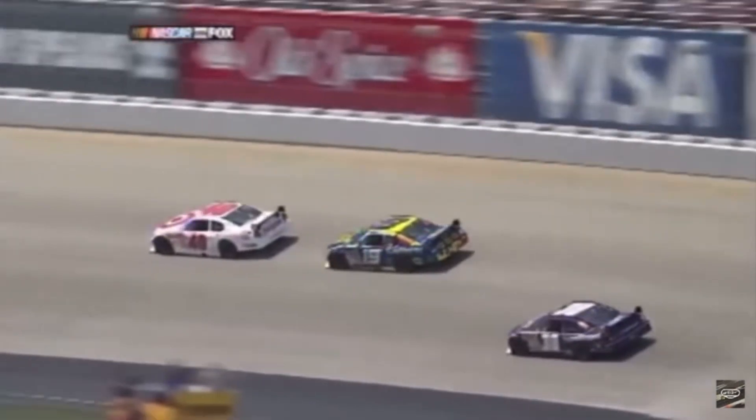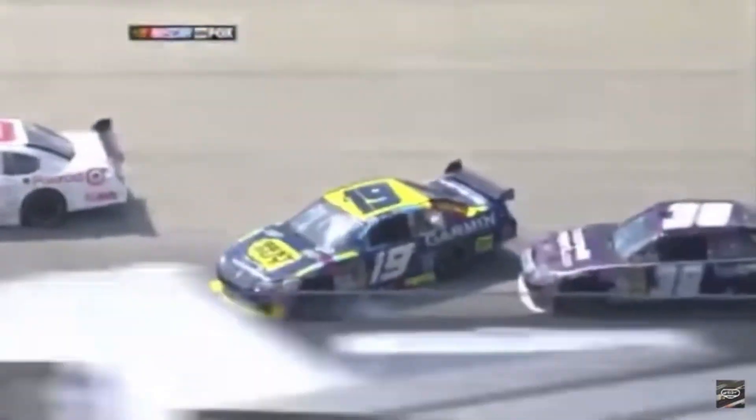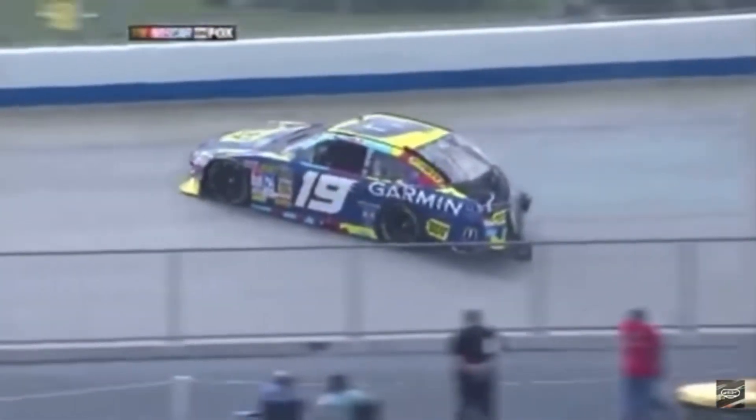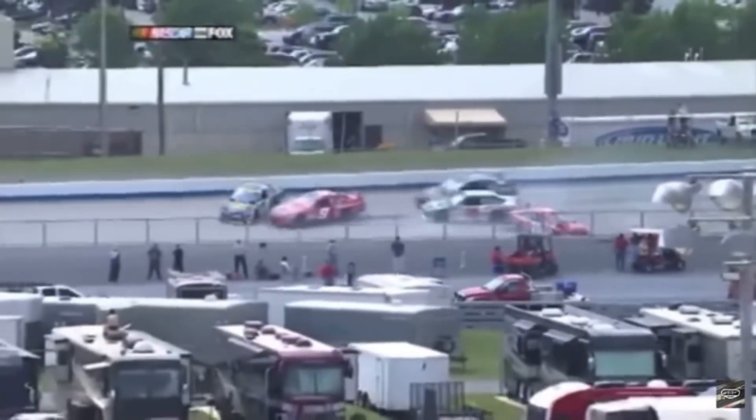There goes Elliot there in the 19 car. He comes down the hill — right in the front of David Gilliland. Get another look at it, but I didn't see that David Gilliland did anything wrong. He was right on the bottom of the racetrack.